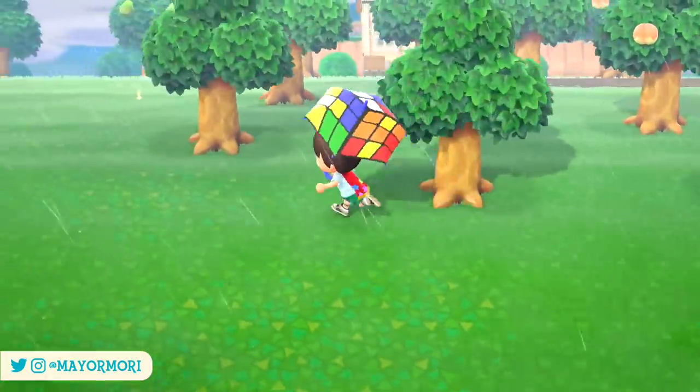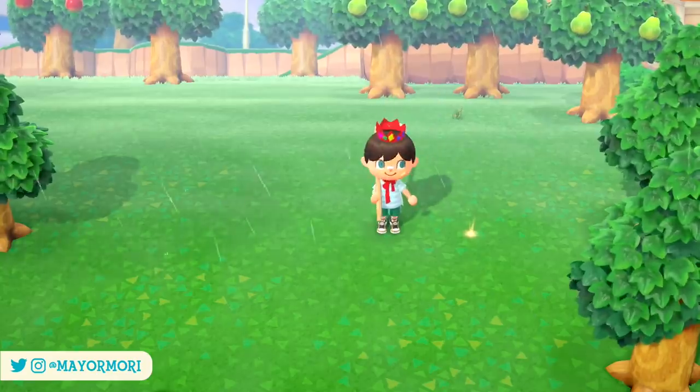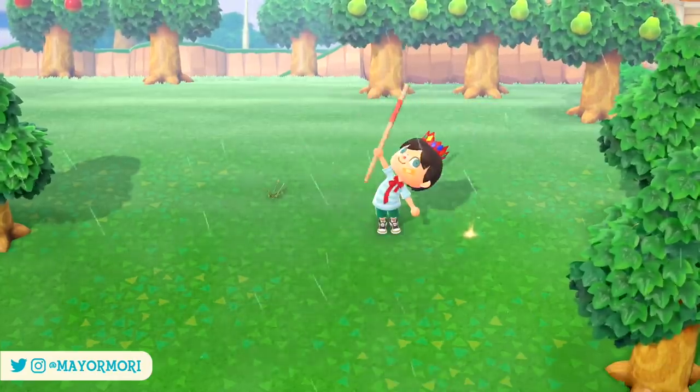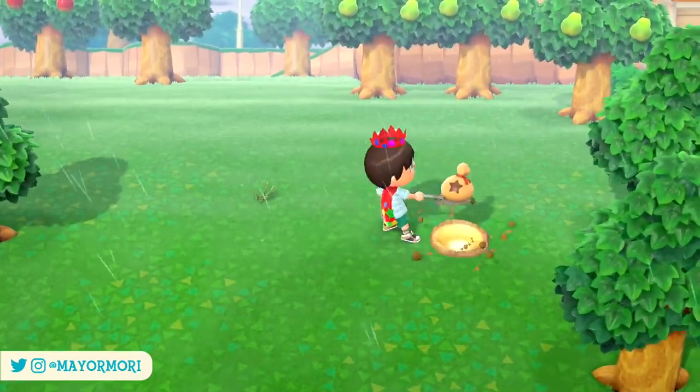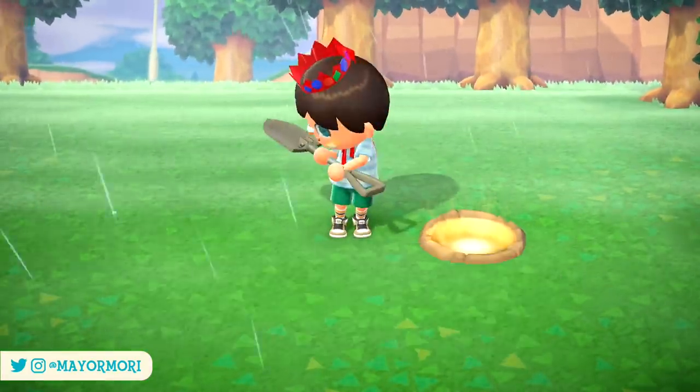Hey YouTube! Welcome back to a brand new Animal Crossing New Horizons video. Today we're discussing some new food items associated with two mini festival events recently added to the game. So without further ado let's get straight into today's video.